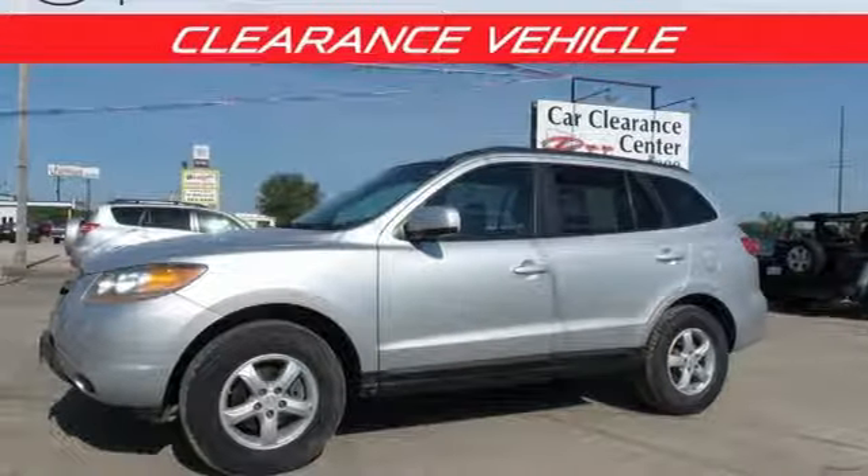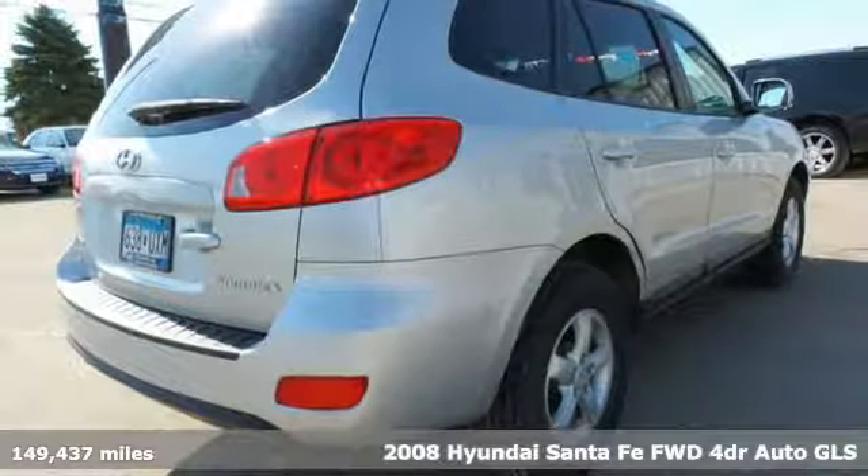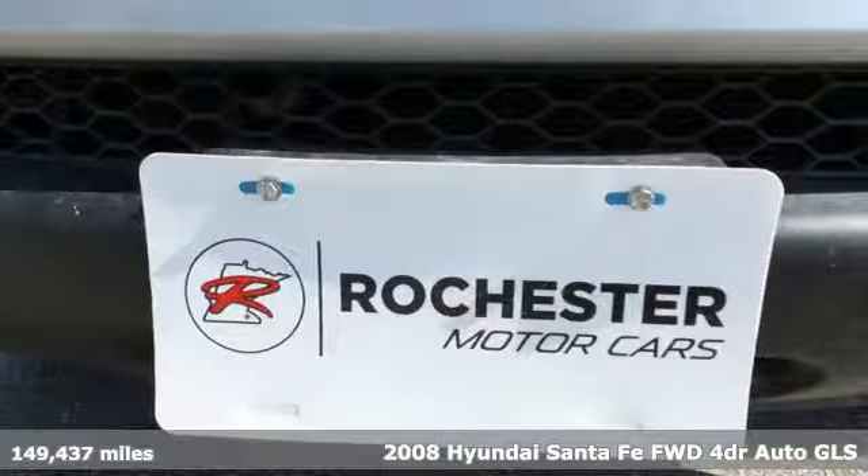Here's a 2008 Hyundai Santa Fe. Challenging convention to find a better way — it's the Hyundai way. It comes with the features you need and, better yet, want.